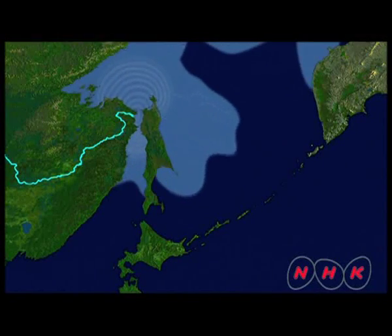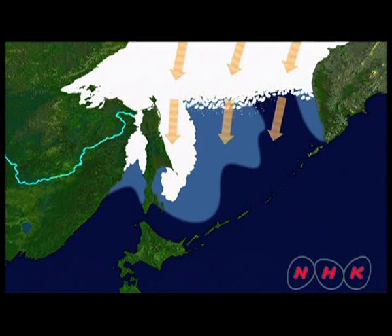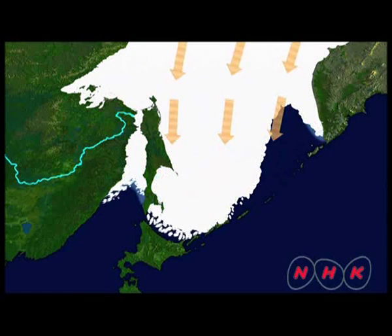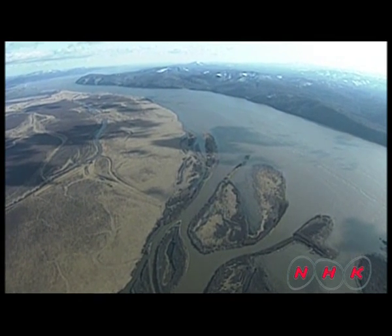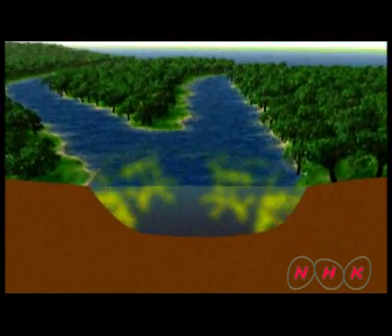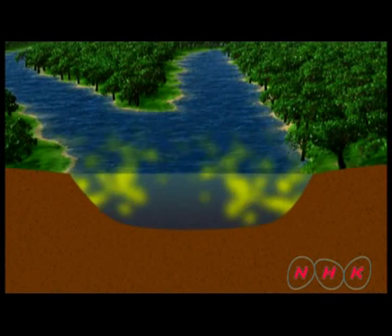How could sea water freeze? The water here is diluted by the fresh water from the Amur River in Russia. The Amur is the largest river in northeast Eurasia. The river basin stretches across a large forested area, and the river water is rich in nutrients from the forest.